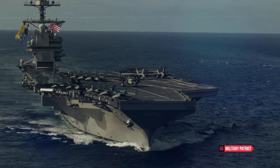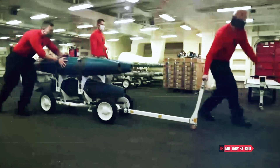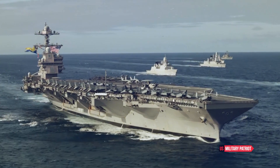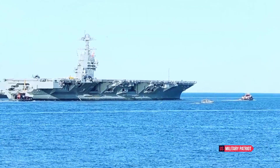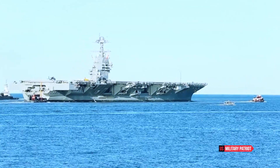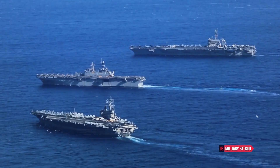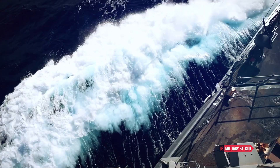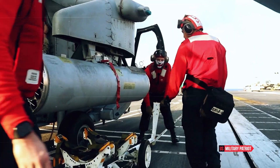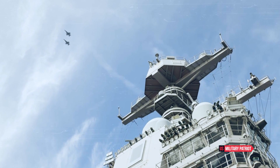One of the most significant sources of power for the USS Gerald R. Ford is its nuclear propulsion system. It is equipped with two A1B nuclear reactors, providing an incredible operational range of over 20 years without the need for refueling. This nuclear propulsion system not only ensures long-term independence, but also delivers a remarkable top speed of over 30 knots, giving the carrier the ability to respond swiftly to emerging threats.